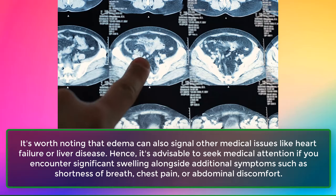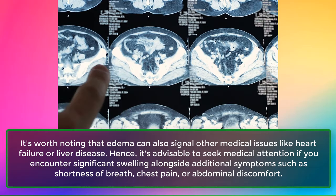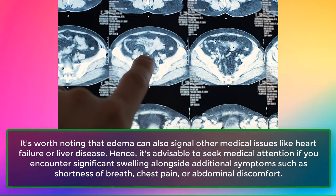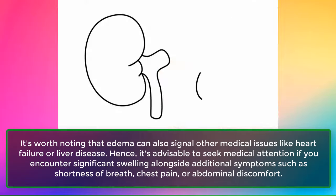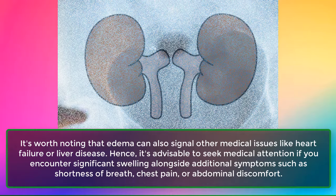It's worth noting that edema can also signal other medical issues like heart failure or liver disease. Hence, it's advisable to seek medical attention if you encounter significant swelling alongside additional symptoms such as shortness of breath, chest pain, or abdominal discomfort.